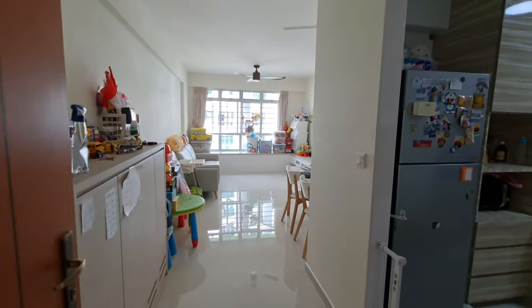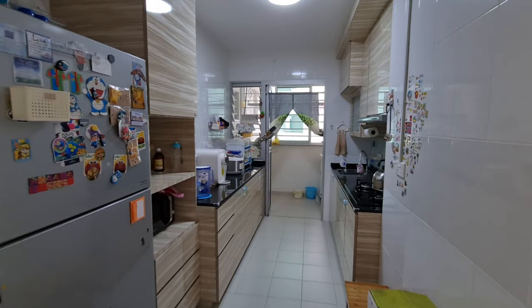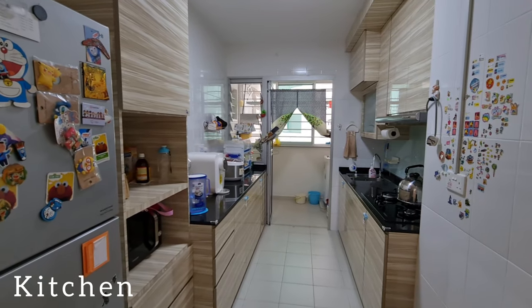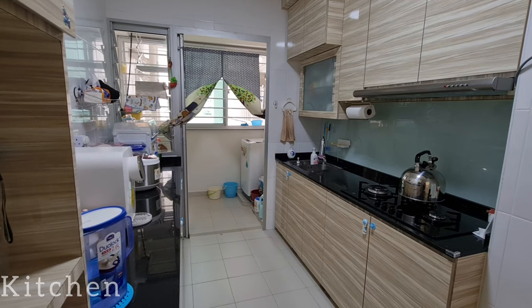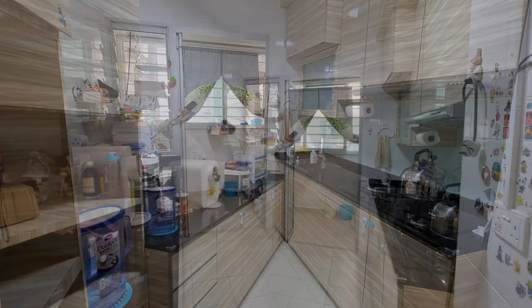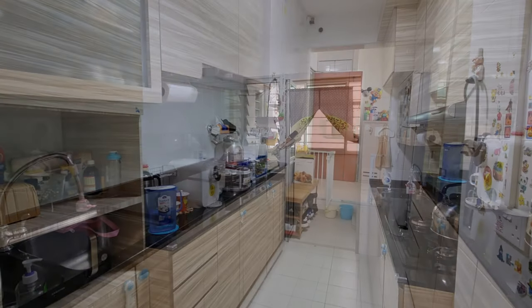Entering into the apartment, on the right will be the pigeon hole. The carpentry cabinets are most carefully designed with a granite table top. There's a yard for a laundry area.